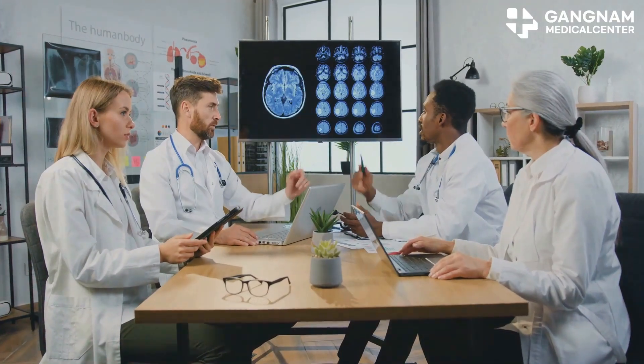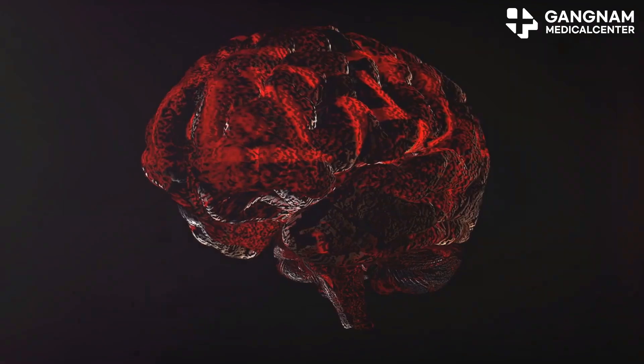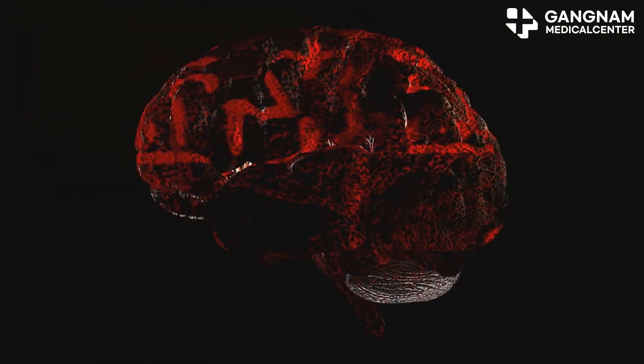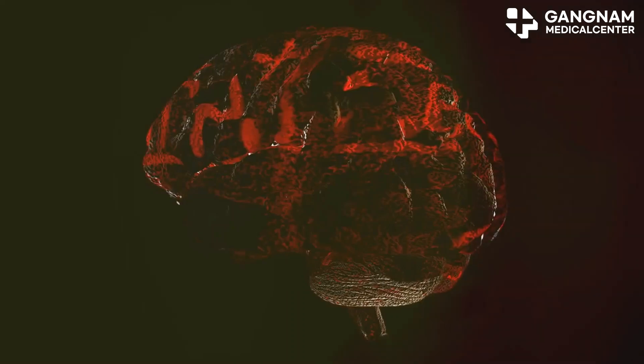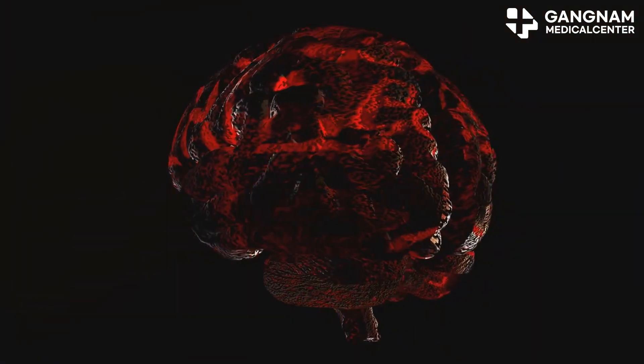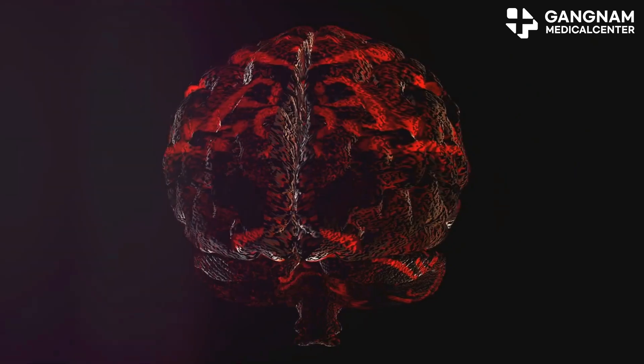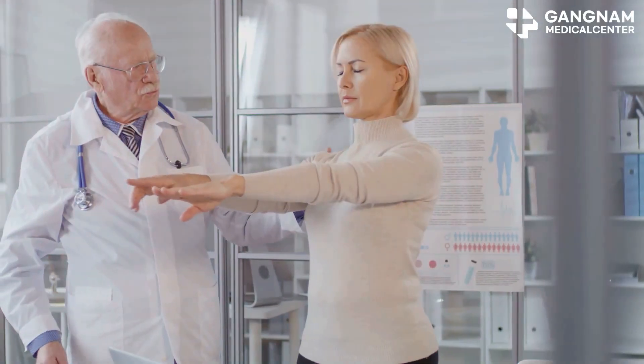Inflammation is another big player in neurodegenerative diseases, and the ketogenic diet can help here too. Beta-hydroxybutyrate, a type of ketone body, activates enzymes that regulate inflammation, helping to reduce oxidative stress and potentially increasing the survival of dopamine neurons.